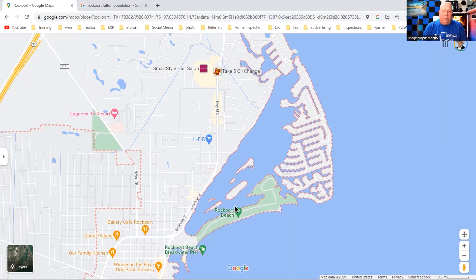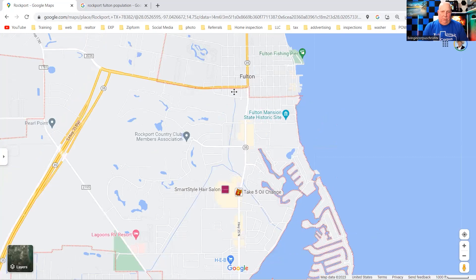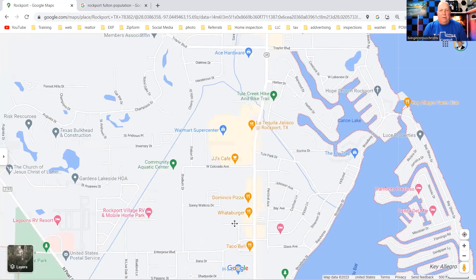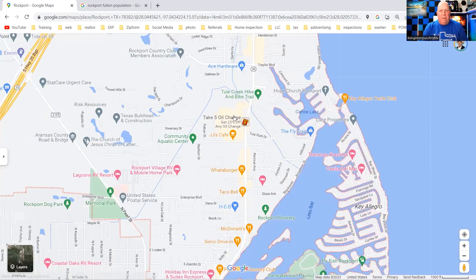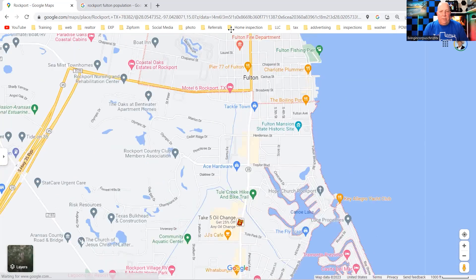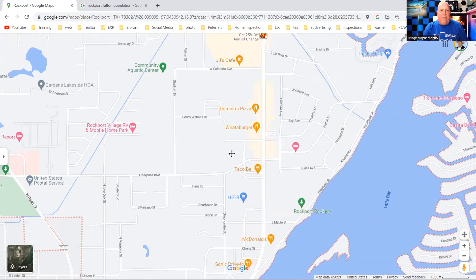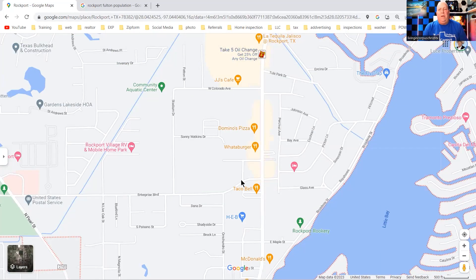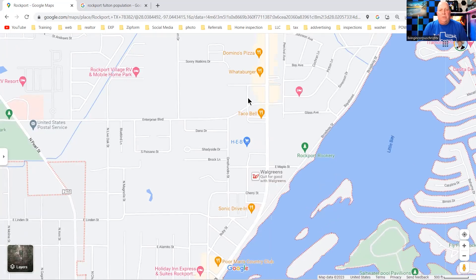This is Rockport Beach right here. Believe it or not, there's a Walmart and an HEB right here on Highway 35. The HEB is here, and Walmart is back this way. You do have both Walmart and HEB on the main Highway 35 coming through, so there's plenty of shopping. It is a Super Walmart, so they have a full grocery store, and HEB is the iconic grocery store for this part of South Texas.